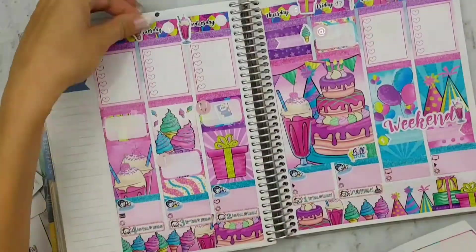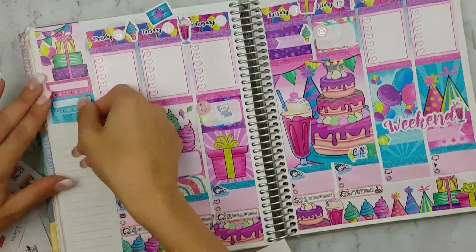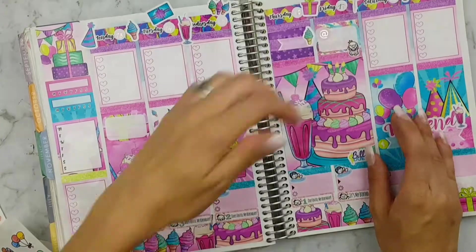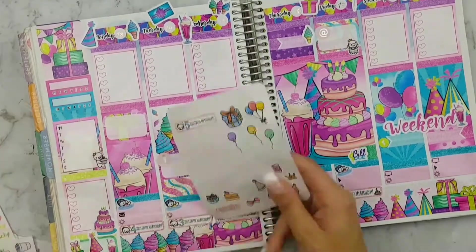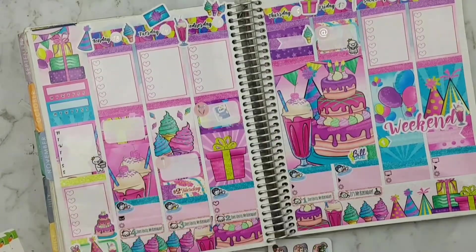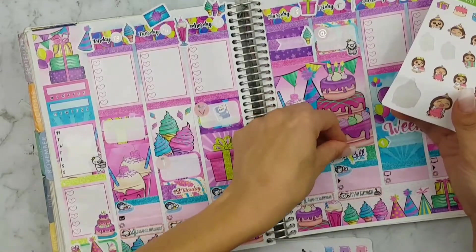I'm putting in some decor and onto my sun bar I'm doing two habit trackers, a Monday-to-Friday tracker, a full checklist, and a half box. I'm placing down some more decor, then placing a Two Dollars Tuesday sticker from Planet Beautiful and a Fox and Cactus girl on my Friday — my birthday.